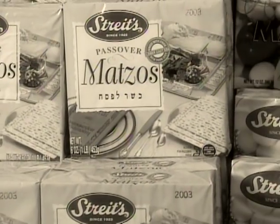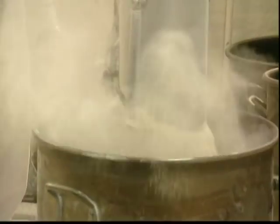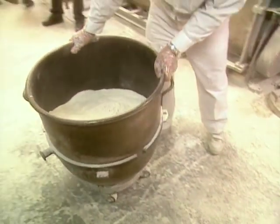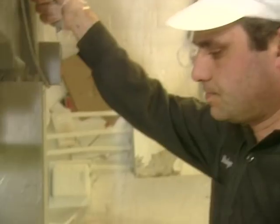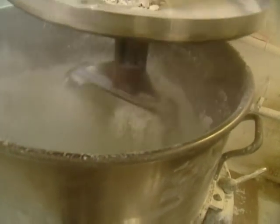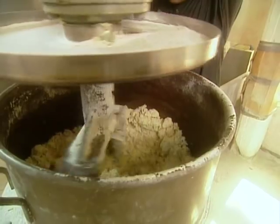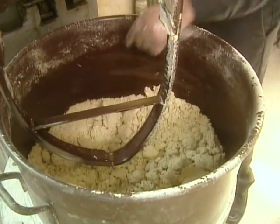Making Passover matzah is a carefully supervised and scrupulously timed operation, accounting for more than 60% of the entire business. We start baking for Passover in late October through early November, all the way up until Passover. As soon as flour touches water, the process must be completed within 18 minutes. Each vat uses about 85 pounds of flour and 20 to 25 pounds of water, depending on the oven and whether they want a soft or hard batch of dough. It's mixed for about three and a half to four minutes.